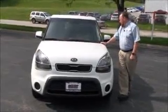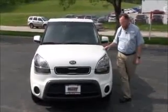Brian Kelly here for the Honda Giant, here to show you this 2012 Kia Soul base model. Just came in on trade.